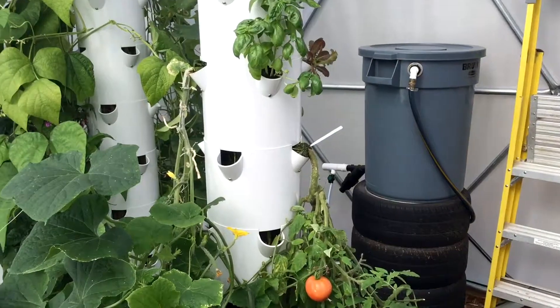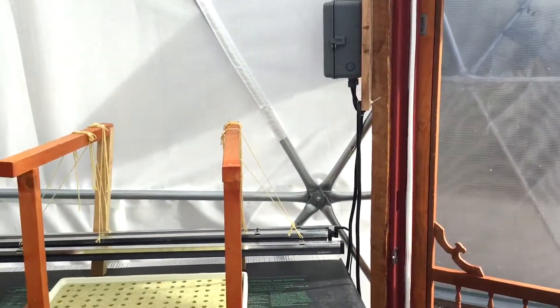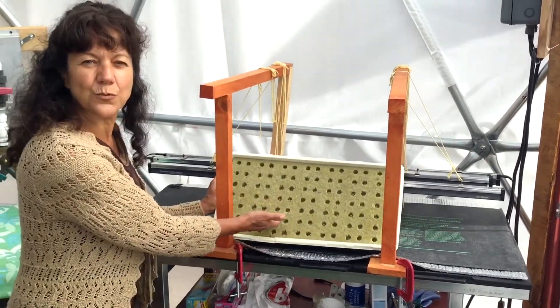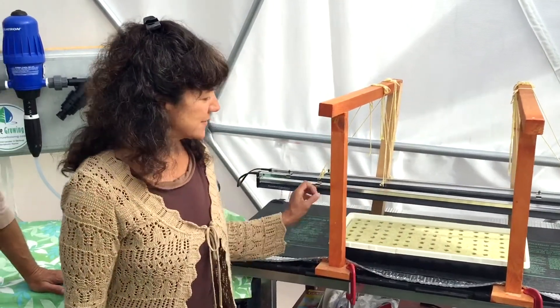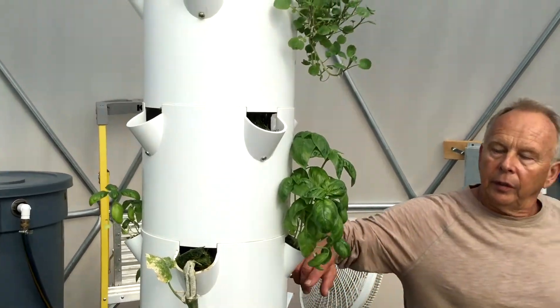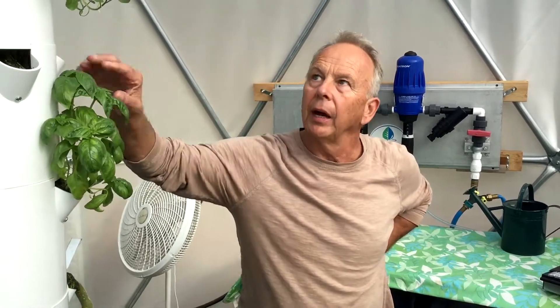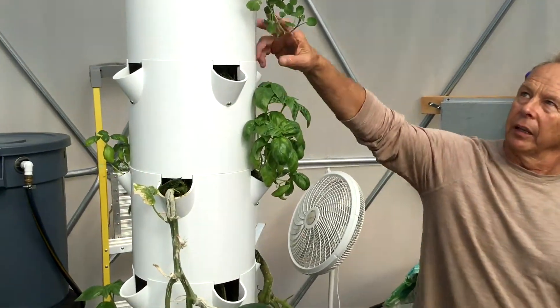You can see in this dome we have aeroponic towers. We have our propagation table. All the seeds are started in these rock wool cubes, and when they're about so big we transplant them into the tower. The towers will grow 44 plants per tower, so in here we have 440 possibilities of growing salad greens.